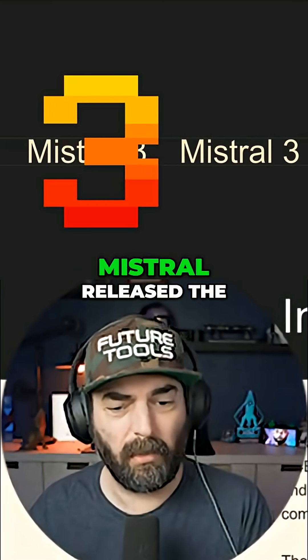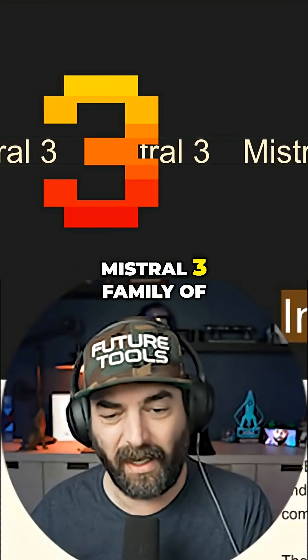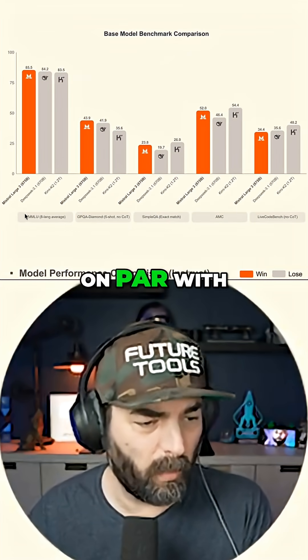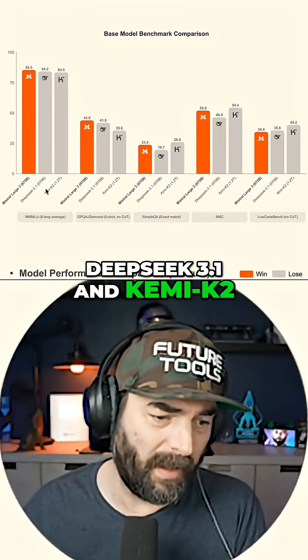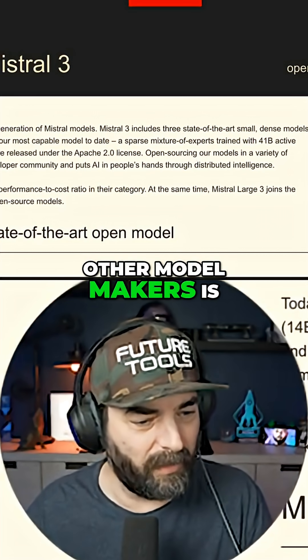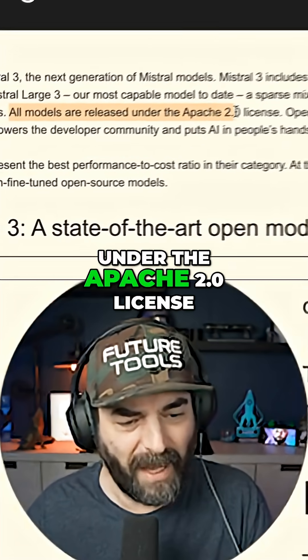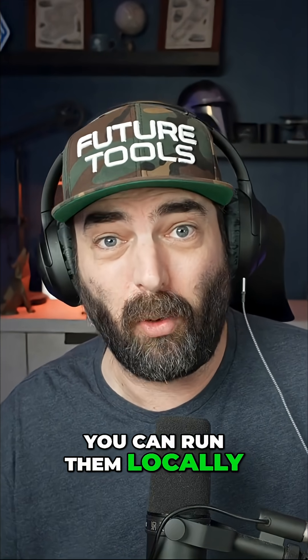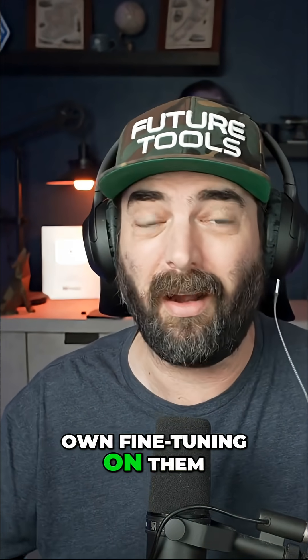The French lab Mistral released the Mistral 3 family of models this week. Looking at the benchmarks, they're pretty much on par with Deep Seek 3.1 and Kemi K2. One of the big differences between this one and a lot of other model makers is all models are released under the Apache 2.0 license, so they're actually open sourcing these models. You can run them locally and do your own fine tuning on them.